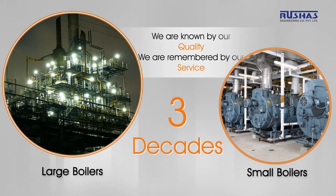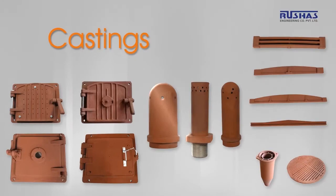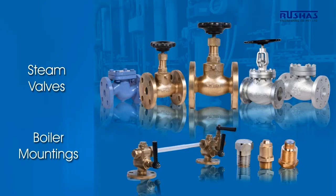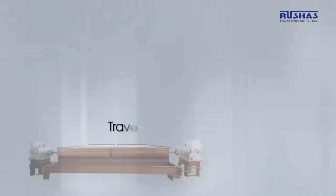Roushaz specializes in manufacturing boiler castings, IBR approved boiler mountings, steam valves, and a large variety of grates like travelling grates, dumping grates, pulsating grates, etc.